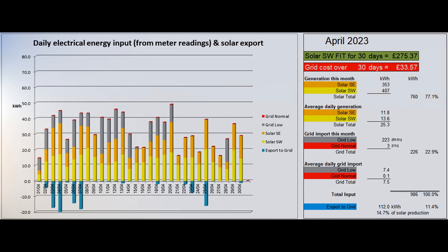226 grid units were imported in total, with just two at normal rate and the rest at Economy 7 low rate. The second storage heater was turned off on the 21st, leading to very little grid import after that date, apart from some car charging in the early hours of the 28th.